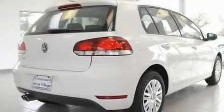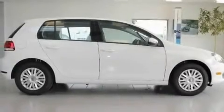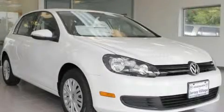With an EPA estimated rating of 31 miles per gallon on the highway, this vehicle is clearly a fuel efficient choice. This automobile won't last long at this price. Call and arrange a test drive now.